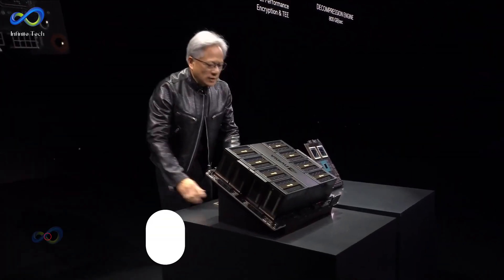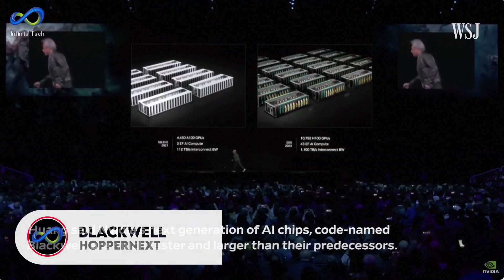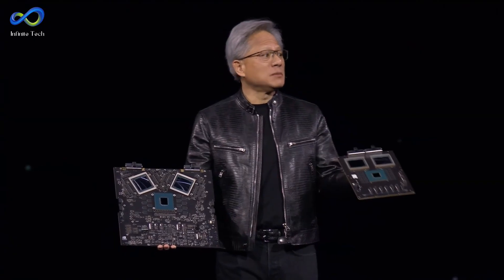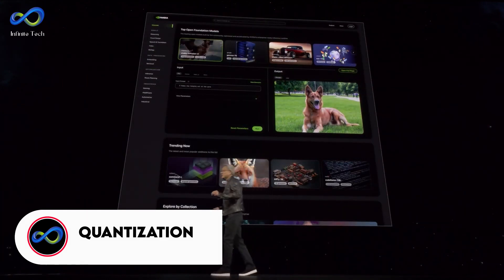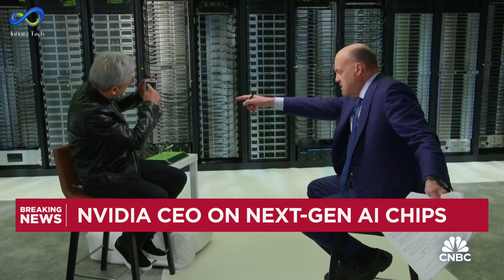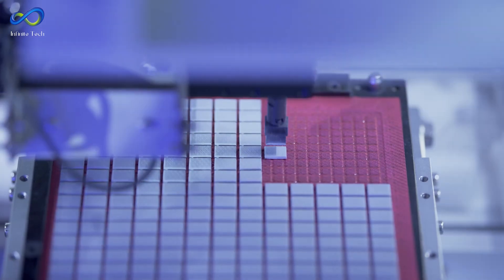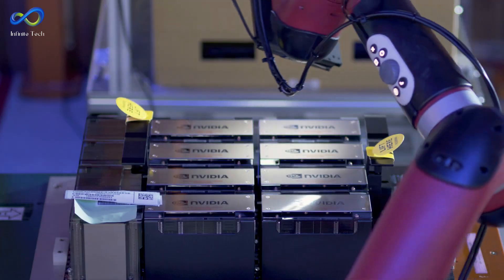NVIDIA's got this slick new chip called Blackwell, also known as Hoppernext. It's a real powerhouse, dishing out a whopping 20 petaflops per GPU. When you slap 8 of these together on an HGX circuit board, they use a fancy trick called quantization to amp up the power to a staggering 144 petaflops. What makes Blackwell stand out is its insane 208 billion transistors, more than double the previous Hopper GPUs.